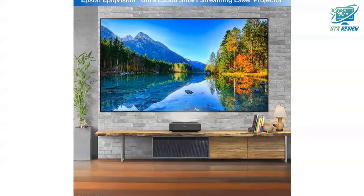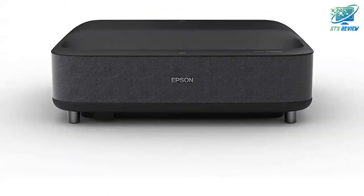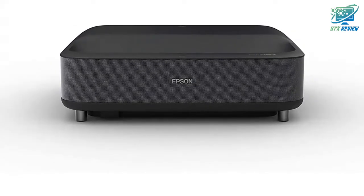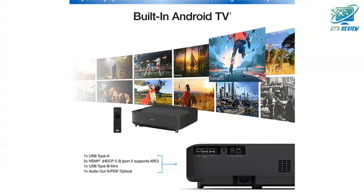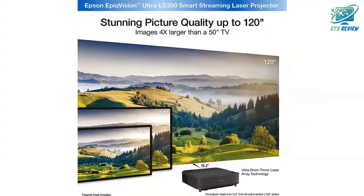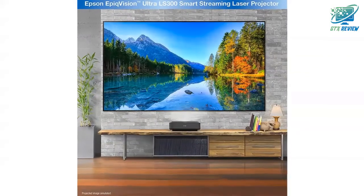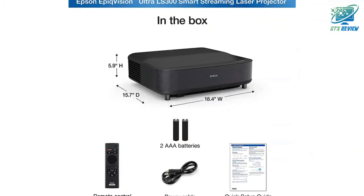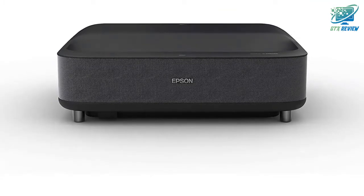Epson has partnered with Yamaha to create a unique audio experience unlike anything in its class. Developed exclusively for the Epson Epic Vision LS300 Streaming Laser Projector, Yamaha's leading acoustic engineers designed a unique 2.1 sound system to deliver a true audiophile performance. Designed within a custom 3D acoustic enclosure, two high-end Yamaha drivers and a dedicated woofer are powered by a discrete amplifier and tuned using Yamaha's latest audio engine DSP technology to produce an impressive, deep and wide sound stage that rivals dedicated high-end audio systems and soundbars.